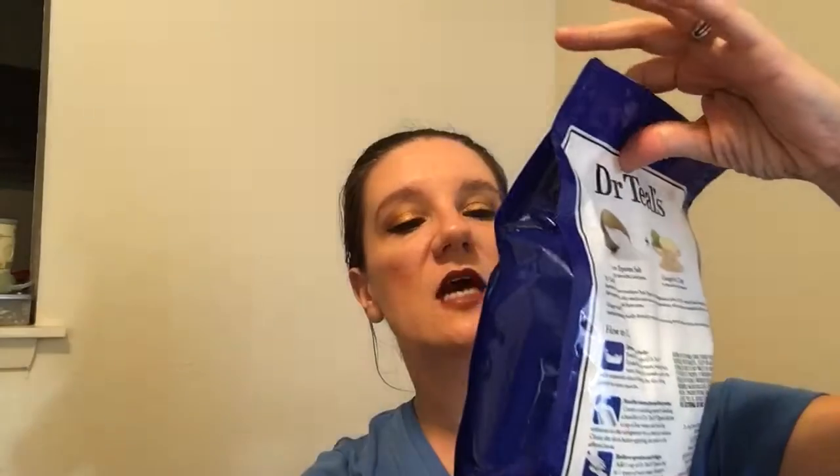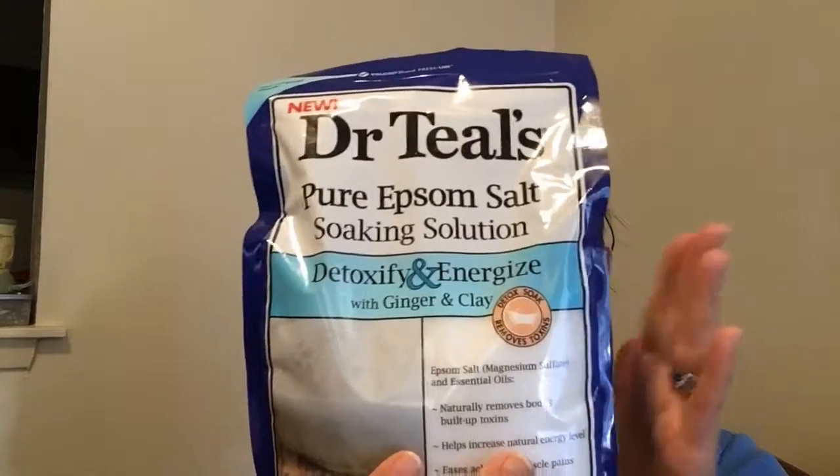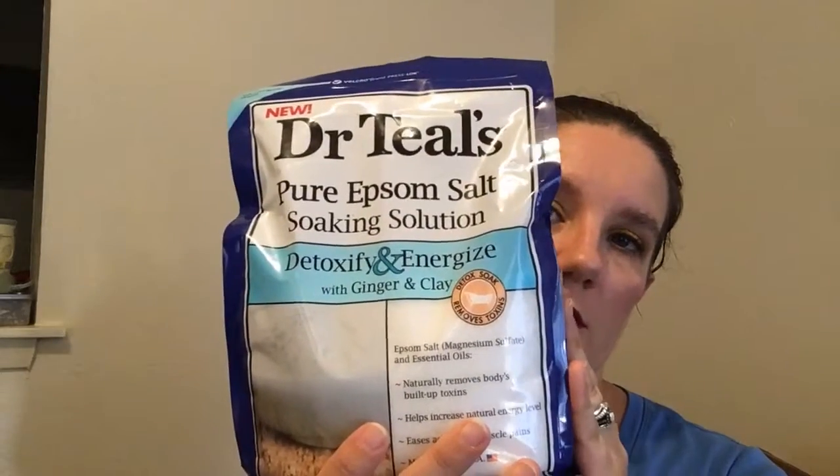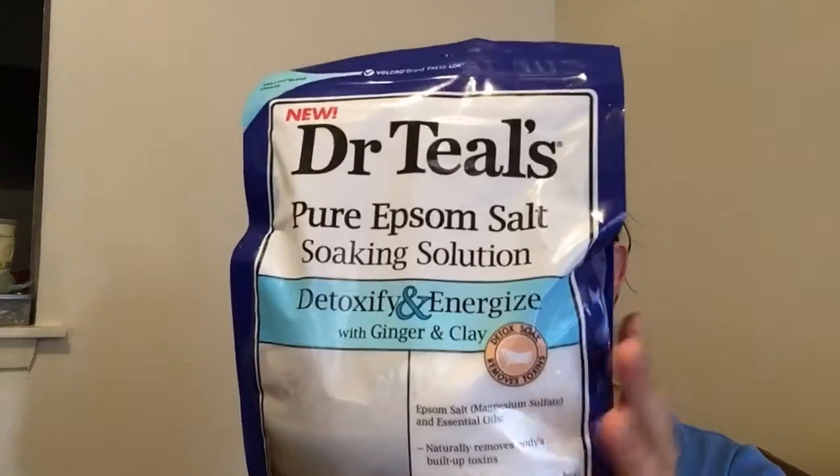I'm going to show you what I like to use. At the end of a long day of rehearsals, I like to put in one cup of the Dr. Teal's Pure Epsom Salt Soaking Solution — Detoxifying and Energize with Ginger and Clay. I like this because the ginger and the clay help pull the lactic acid out of your muscles to help them relax. This will help you sleep. I know it says energize — don't worry, you're not going to get out of the tub going 'woo, I can go rehearse for six more hours.' It's just going to help revitalize your muscles.